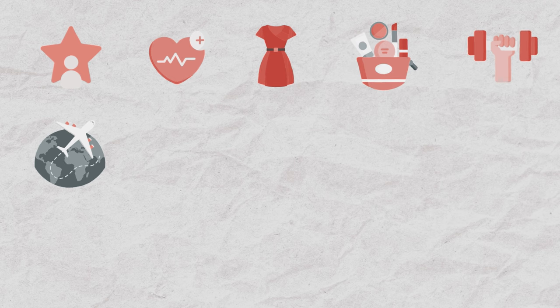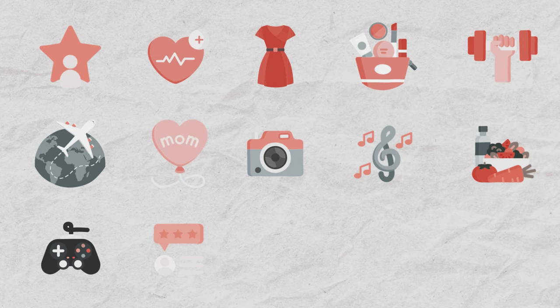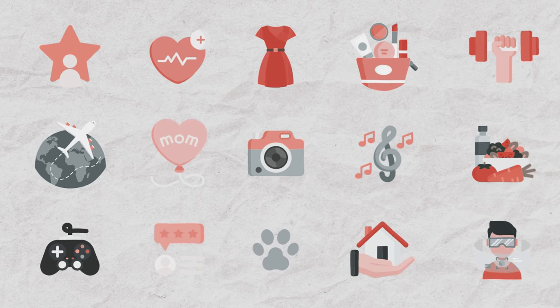Besides the size, you also have to understand the category they're in. Based on category, there are 15 different types of influencers: celebrity, lifestyle, fashion, beauty, sports or fitness, travel, parenting, photography, music, food, gaming, SaaS or reviews, pets, real estate, and virtual.